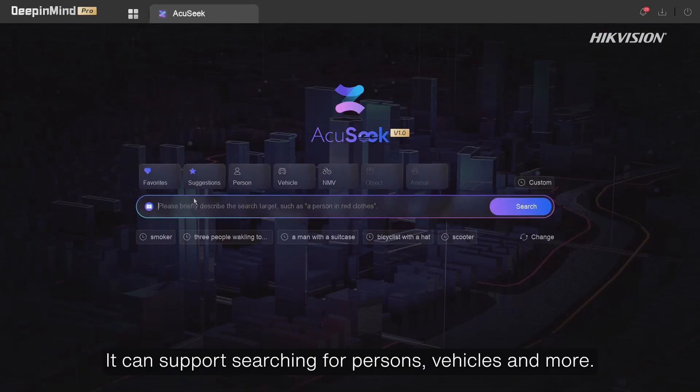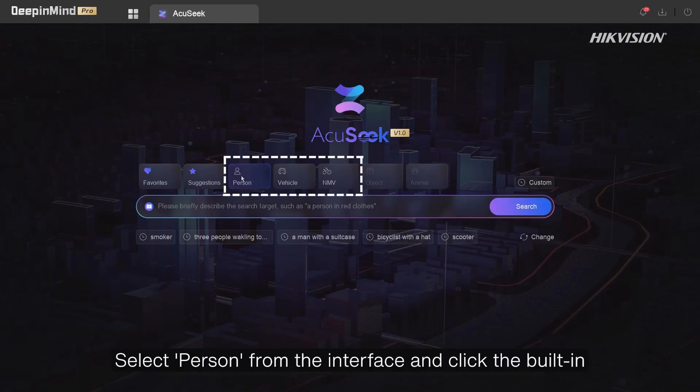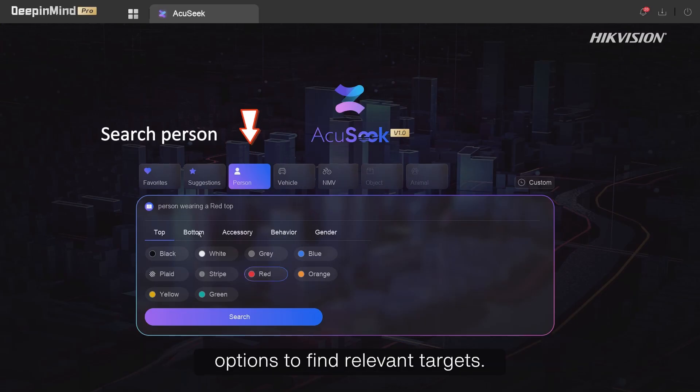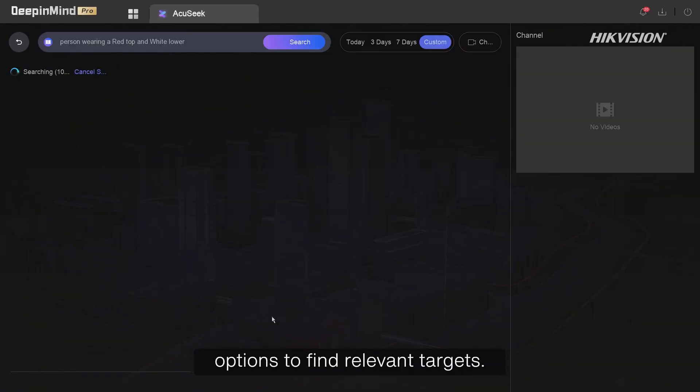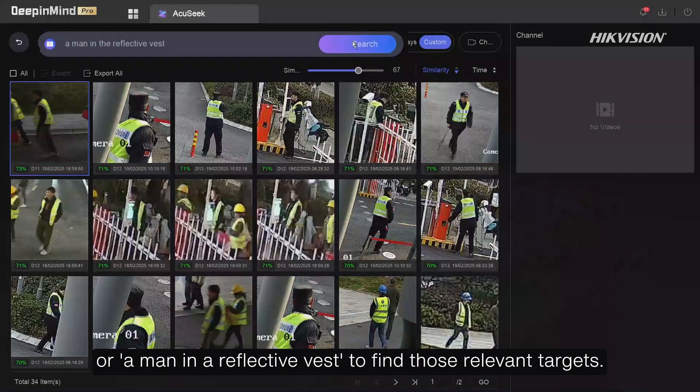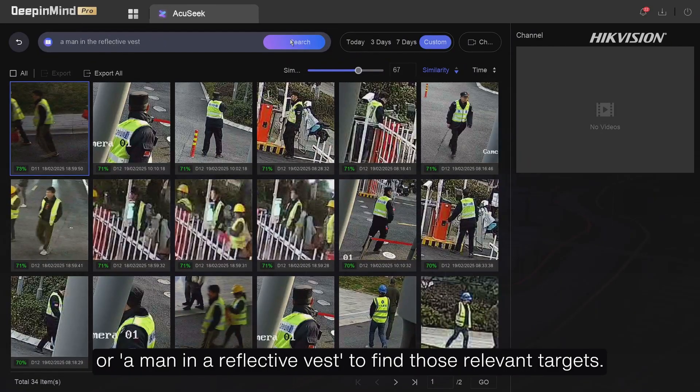It can support searching for persons, vehicles, and more. Select Person from the interface and click the built-in options to find relevant targets. Or type a person with a backpack or a man in a reflective vest to find those relevant targets.